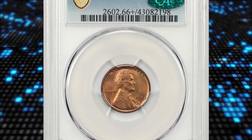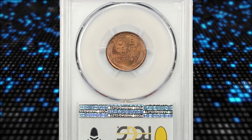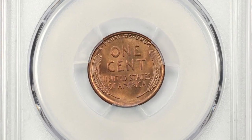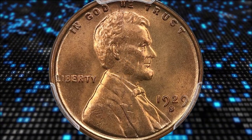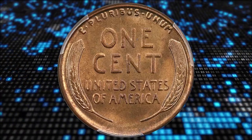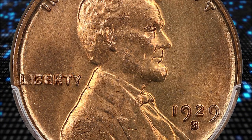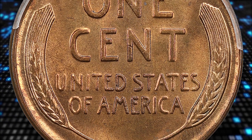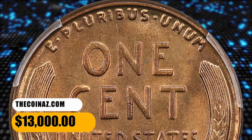Number 4: the 1929-S Lincoln Cent in MS-66+ Red condition. According to PCGS, the 1929-S Lincoln Cent is one of the more common dates from the San Francisco Mint from the teens and twenties; however, it is much scarcer than most Lincoln cents from the 1930s and after. In MS-66 it is very scarce, with only about 100 examples known and only two pieces reported numerically finer. This lot realized $13,000 in 2022.